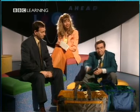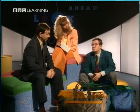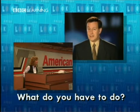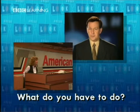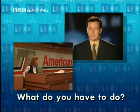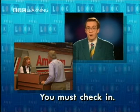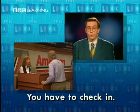Now, what do you have to do when you get to the airport? Well, first you have to take your ticket and your luggage to the check-in desk. And what do you have to do at the check-in desk? You have to check in. This is a check-in desk. You have to check in. You must check in.